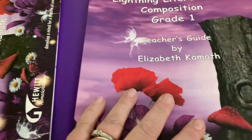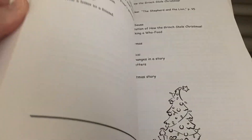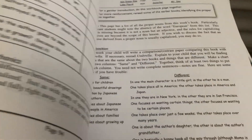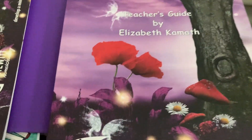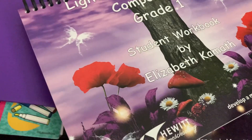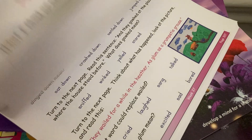First off, we are trying Lightning Literature Grade One this year. This is literature and composition — it covers grammar and literature, and there's a composition component as well. This is the teacher's guide here, and the student workbook — I've kind of torn it apart already, so you can see what it looks like.